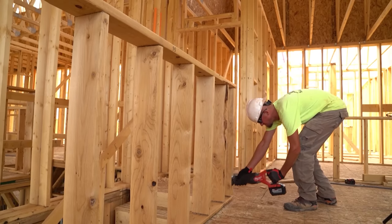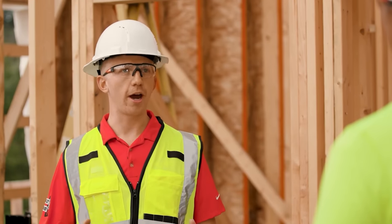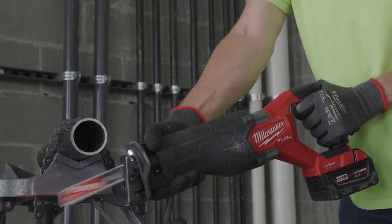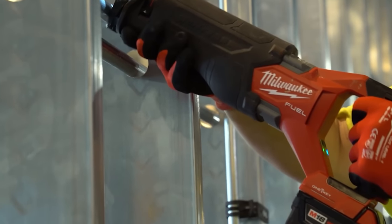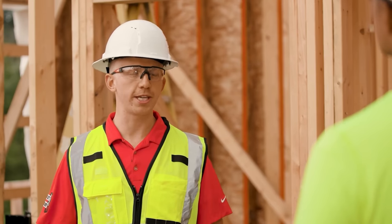One of the features I really want to highlight is called Cut Break. Cut Break can automatically stop the blade at the end of the cut in most applications, even if the trigger is still engaged. What that's going to do is prevent cutting or damaging any sensitive materials beyond the cut.